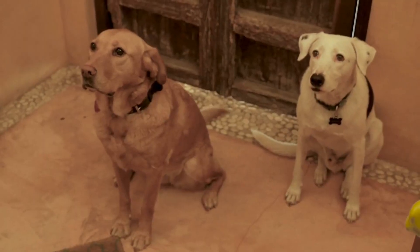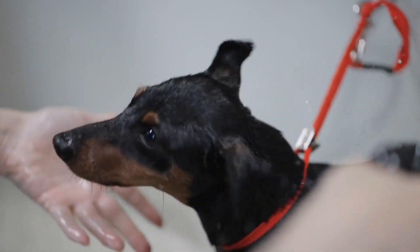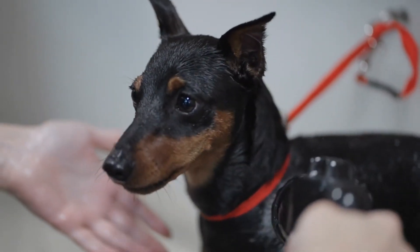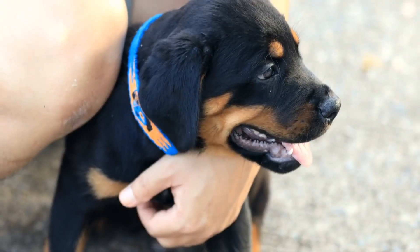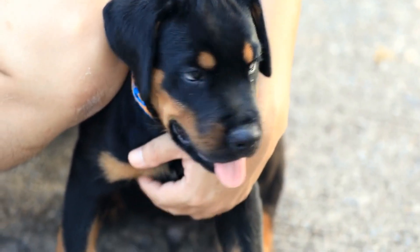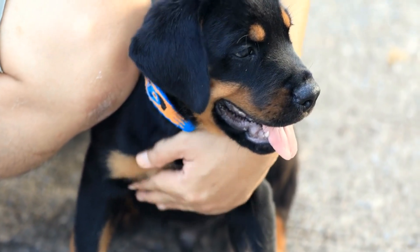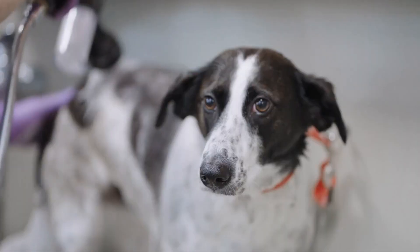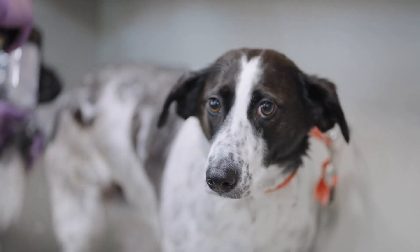However, flea collars are not always the best choice. Not all flea collars are waterproof, so you'll need to be careful letting your dog play in the rain, swim, or take a bath while wearing one. Also, some dogs react badly to the pesticides used in some flea collars, so you may need to select another type of flea treatment — especially for dogs with sensitive skin.